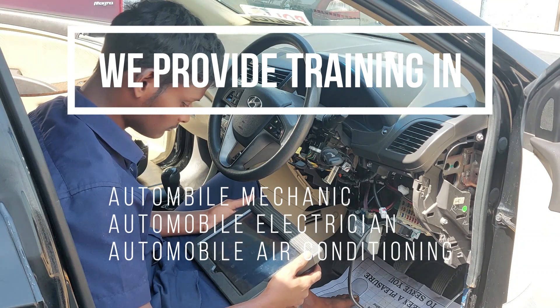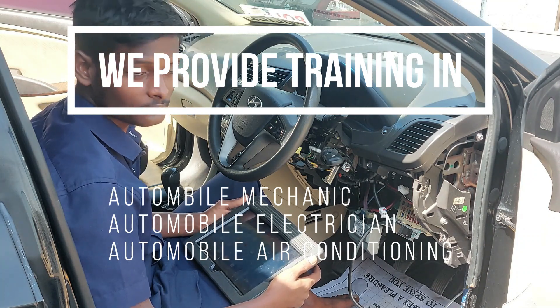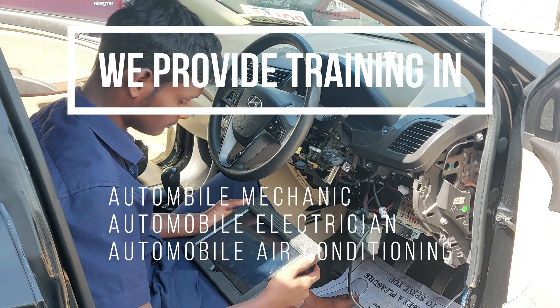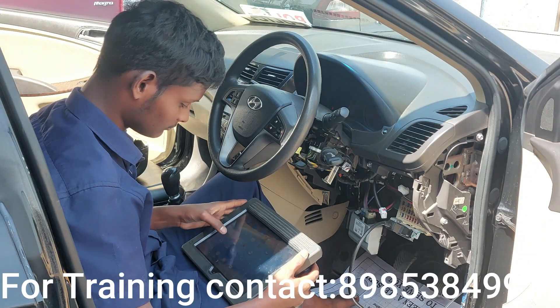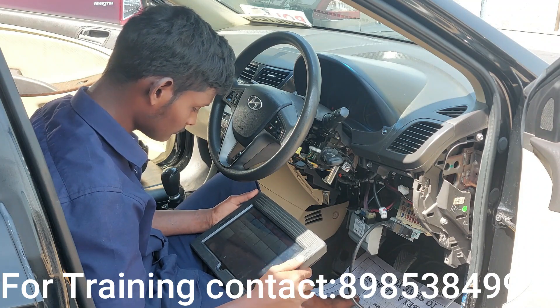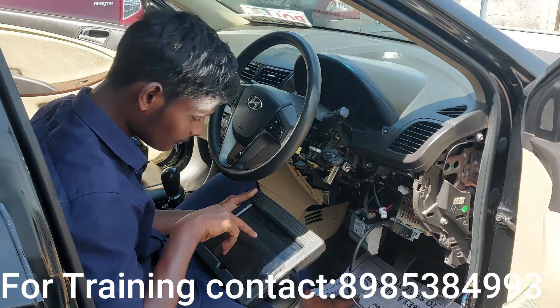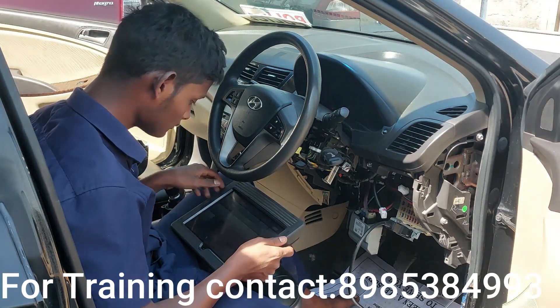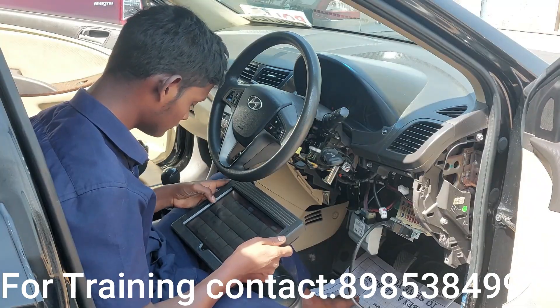So the scanner is connected. The code reader is the Launch X431. We select ASEAN, then Hyundai.